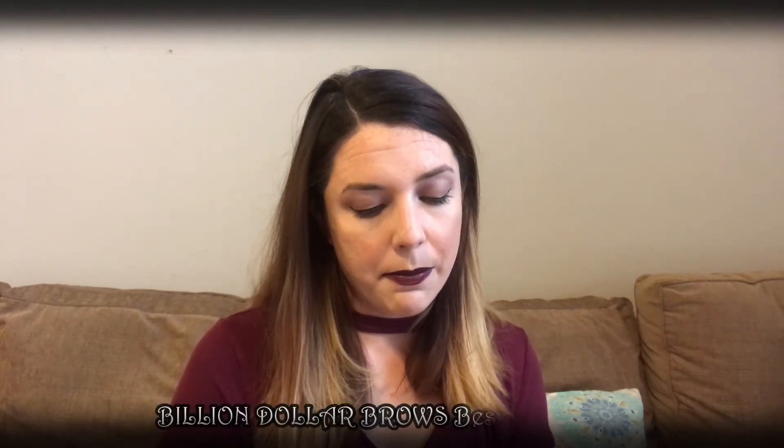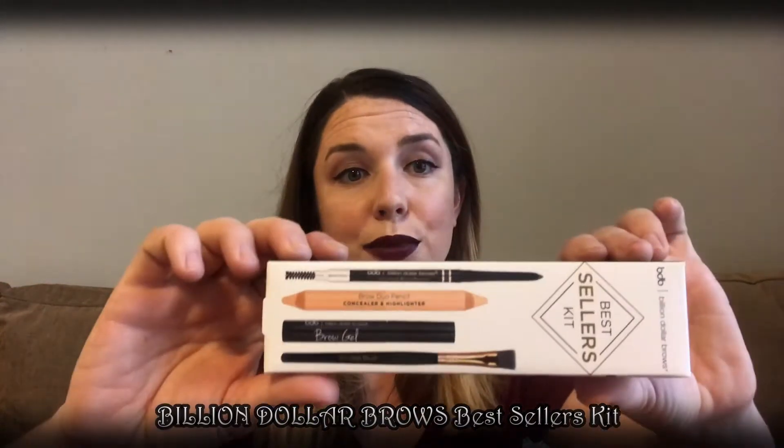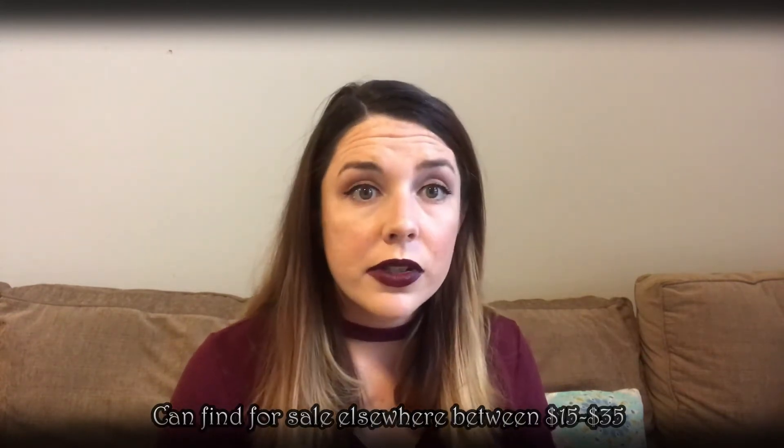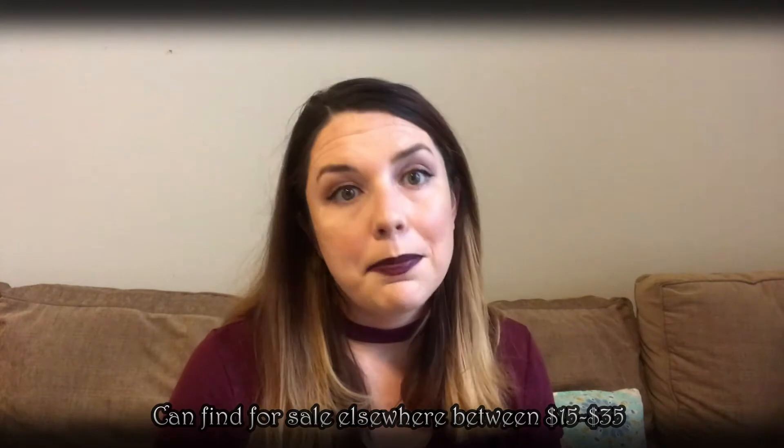As for the actual products in this box, the first one I'm pulling out is the Billion Dollar Brows Best Sellers Kit. I'm pretty excited about this because I feel like they don't do very many brow products at all — there are a lot of eyeshadows, lippies, blushes, and all the other products tend to just get sprinkled in. So when I saw this was something I could be receiving, I was really excited.